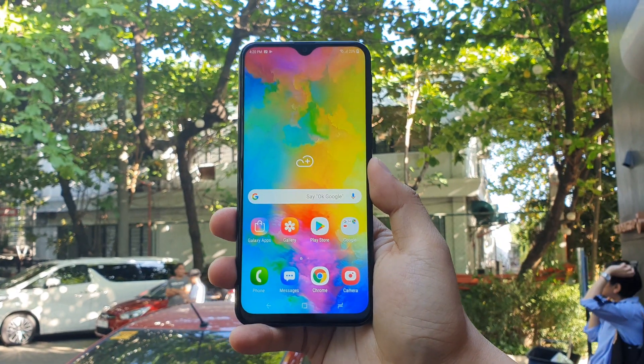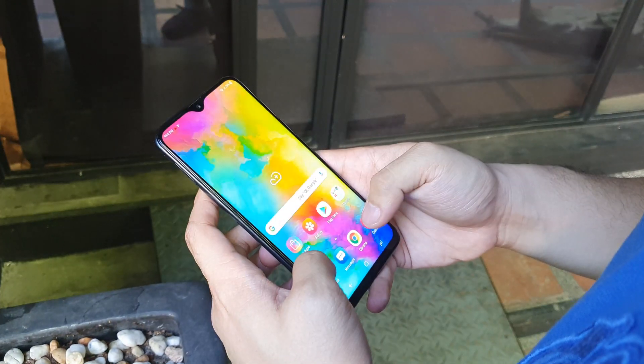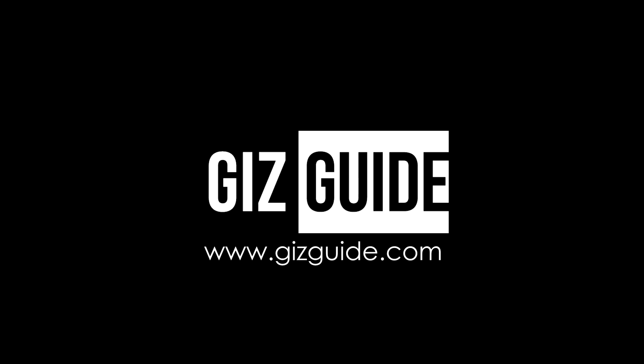The best part — this phone is priced at just P10,990, a pretty good deal for the price. For our impressions, visit www.gizguide.com.